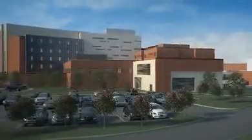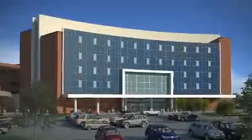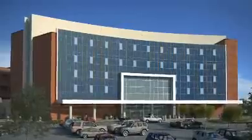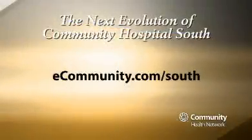The staff of Community Hospital South is proud to enhance the exceptional care patients have come to expect. New operating suites will be completed in late 2009, followed by the opening of the patient tower in mid-2010. To learn more about the next evolution of Community Hospital South, please visit ecommunity.com/south.